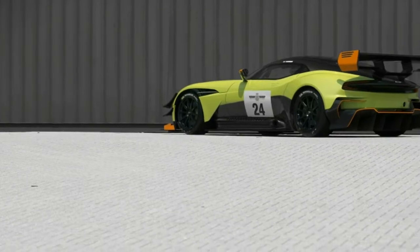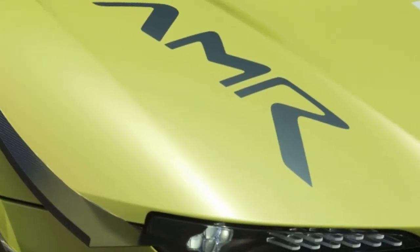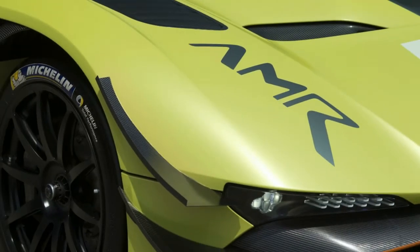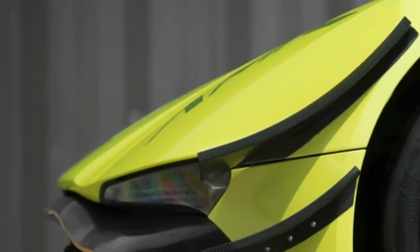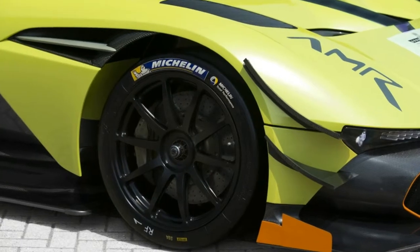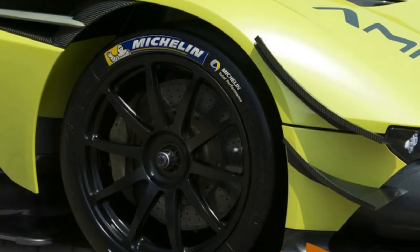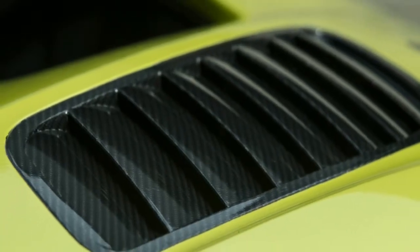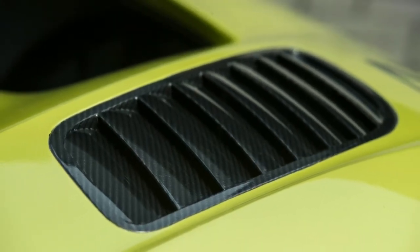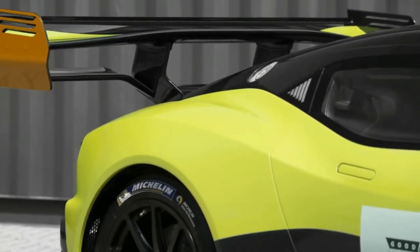Aston Martin says all of the additional aero bits increased downforce from 2,323 pounds per foot to 2,950 pounds per foot — a huge increase on any car, much less one already packed with aerodynamic tricks. By comparison, the Aston Martin Racing Vantage GTE, the class winner at Le Mans, only has 2,290 pounds per foot of downforce.